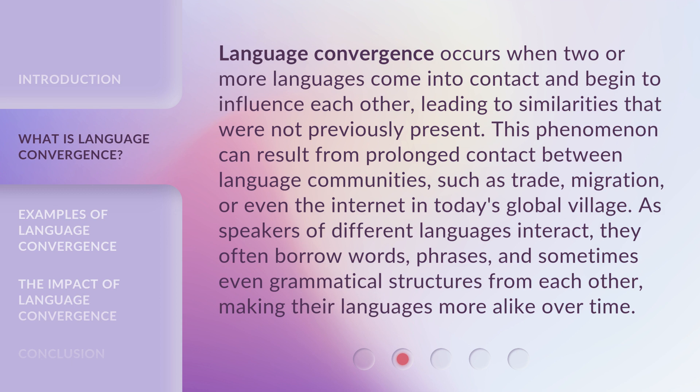As speakers of different languages interact, they often borrow words, phrases, and sometimes even grammatical structures from each other, making their languages more alike over time.